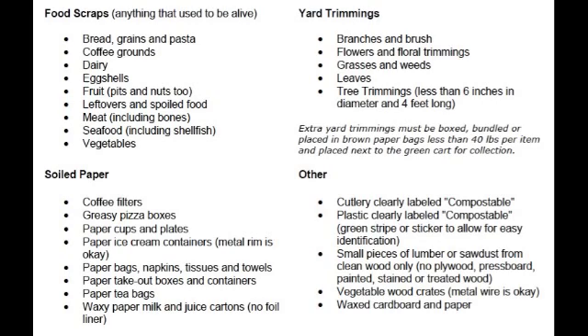Next up on the list is soiled paper. There is a plethora of items in the soiled paper area that can actually be composted. The main thing to understand is that not all paper is compostable — only paper that is strictly paper-based is compostable. Paper cups and paper plates a lot of times have polypropylene or plastic liners in them. You need to make sure there is no plastic whatsoever in the paper for it to be fully acceptable for composting.